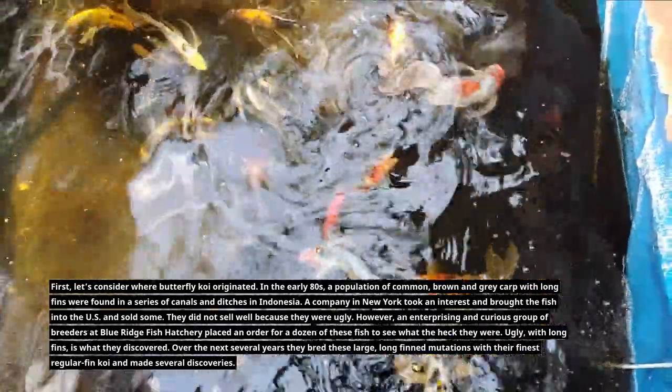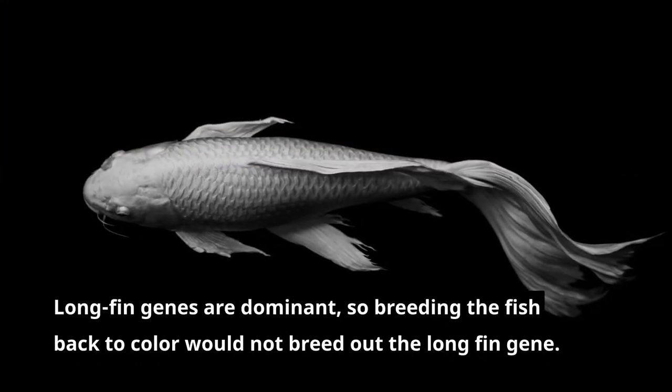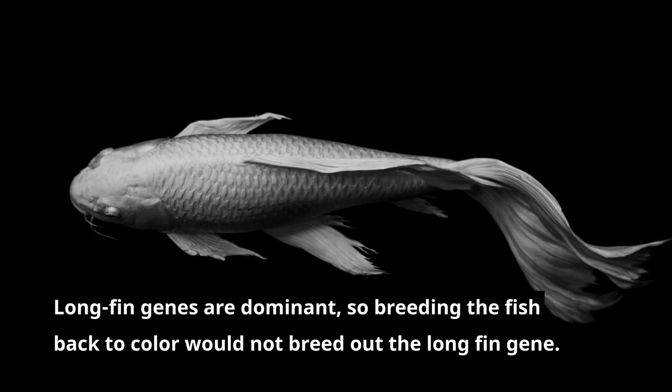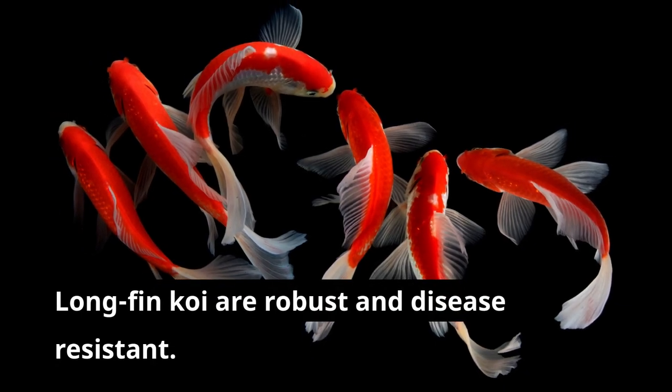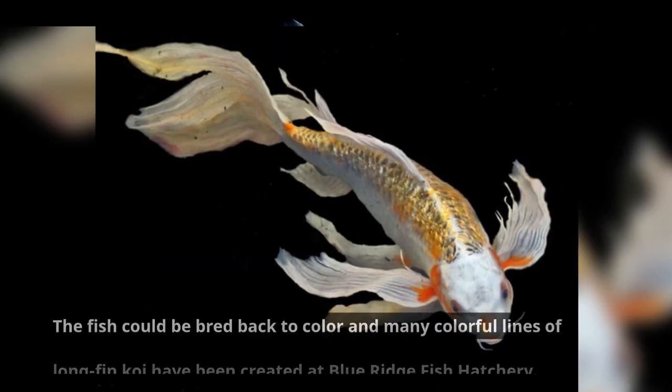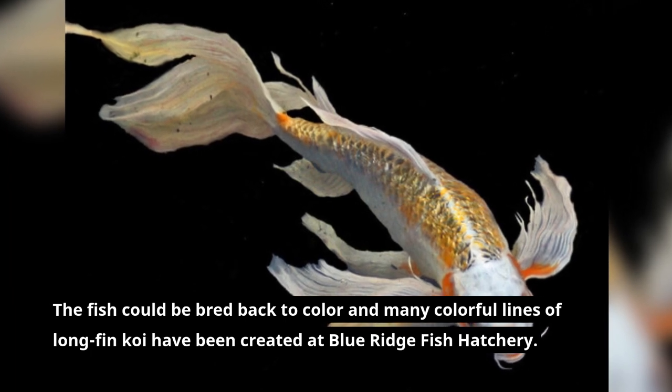Over the next several years, they bred these large long-fin mutations with their finest regular-fin koi and made several discoveries: long-fin genes are dominant, so breeding the fish back to color would not breed out the long-fin gene. Long-fin koi are robust and disease resistant, and the fish could be bred back to color. Many colorful lines of long-fin koi have been created at Blue Ridge Fish Hatchery.